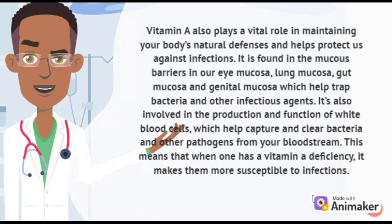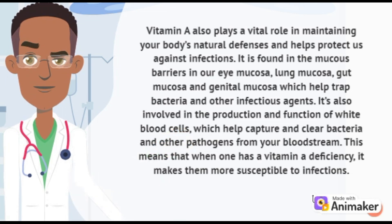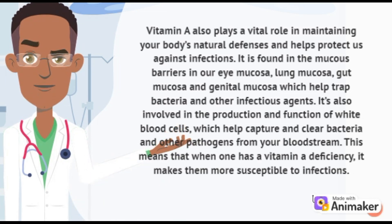Vitamin A also plays a vital role in maintaining our body's natural defences and helps protect us against infections. It is found in the mucous barriers in our eye mucosa, lung mucosa, gut mucosa and genital mucosa, which help trap bacteria and other infectious agents. It's also involved in the production and function of white blood cells, which help capture and clear bacteria and other pathogens from our bloodstreams.